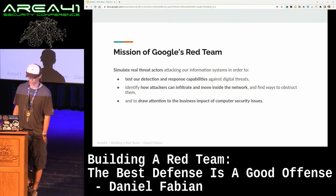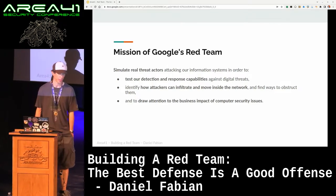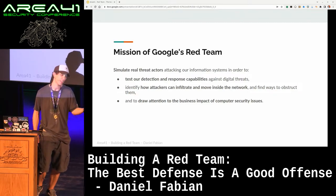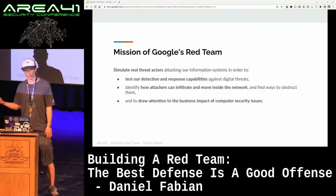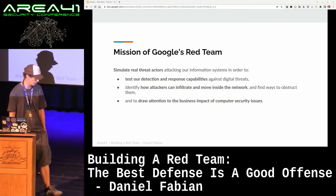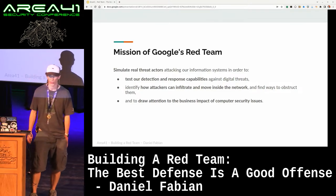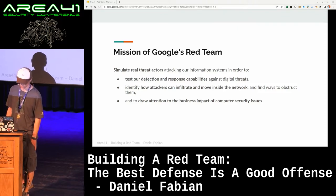The three main parts to the mission: we want to improve detection and response capabilities, because if you have a detection and response team and they're not seeing any attacks, that doesn't mean that they're not there. On the one hand, it could mean there actually are no attackers, but on the other hand, it could also be that you are being under attack but your detection capabilities are not good enough to pick up on them. The red team approach is good because the red team keeps notes of everything that we do, and that allows the blue team to compare notes and see what actions they saw, what they didn't see, and where they can improve their capabilities.